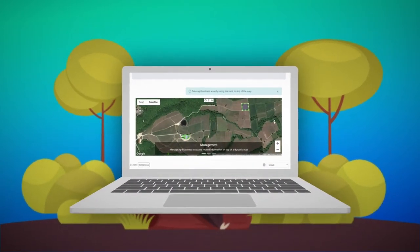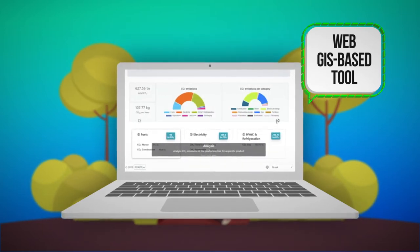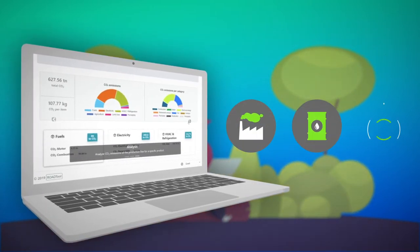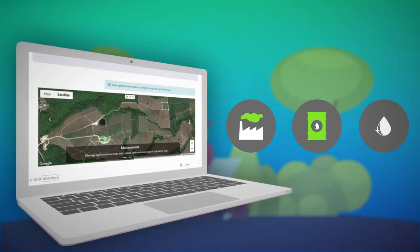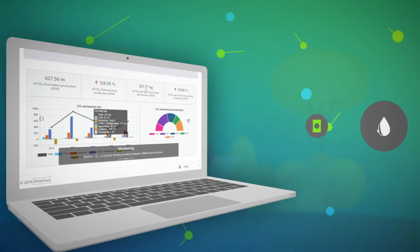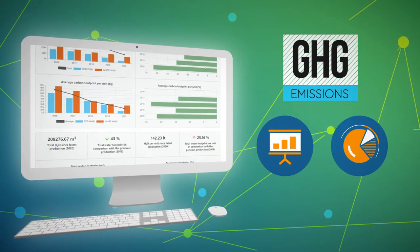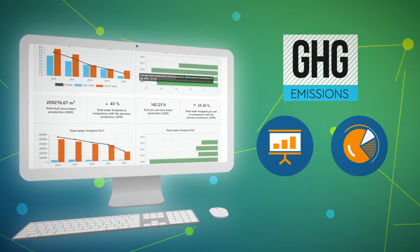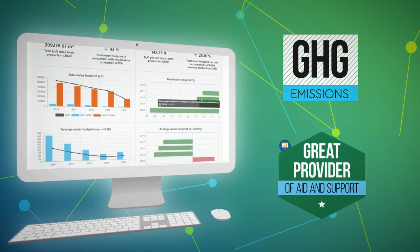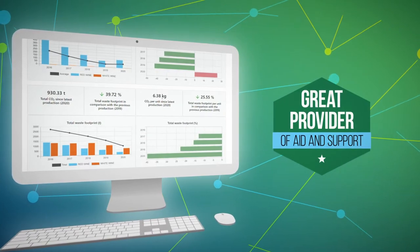Agribusinesses now have a web GIS-based tool to estimate the carbon, waste and water footprint of their final marketable products. Being able to define greenhouse gas emissions from the region, this tool can be a great provider of aid and support for agribusinesses and small-scale producers.